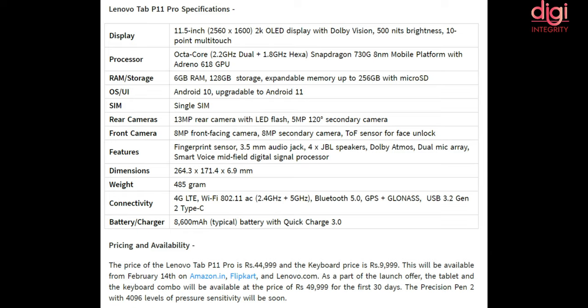Lenovo is also launching a Pen 2 with 4096 levels of pressure sensitivity. The link to view this product is provided in the description below.